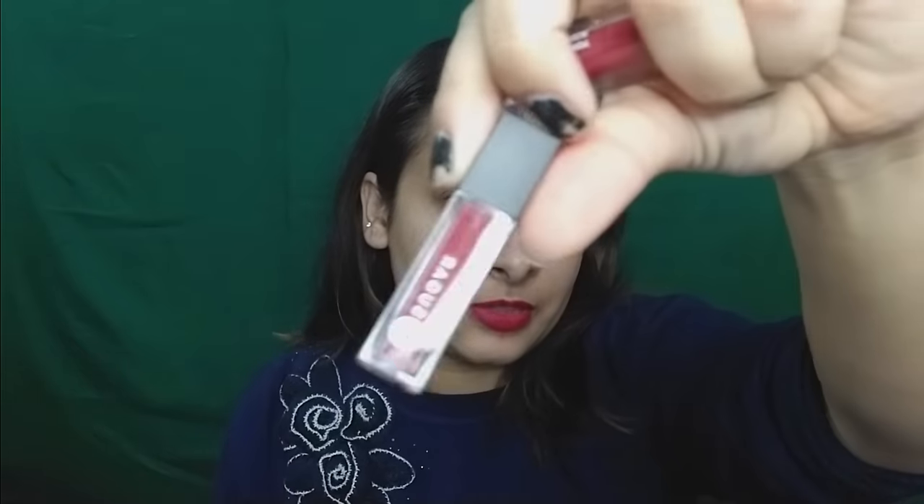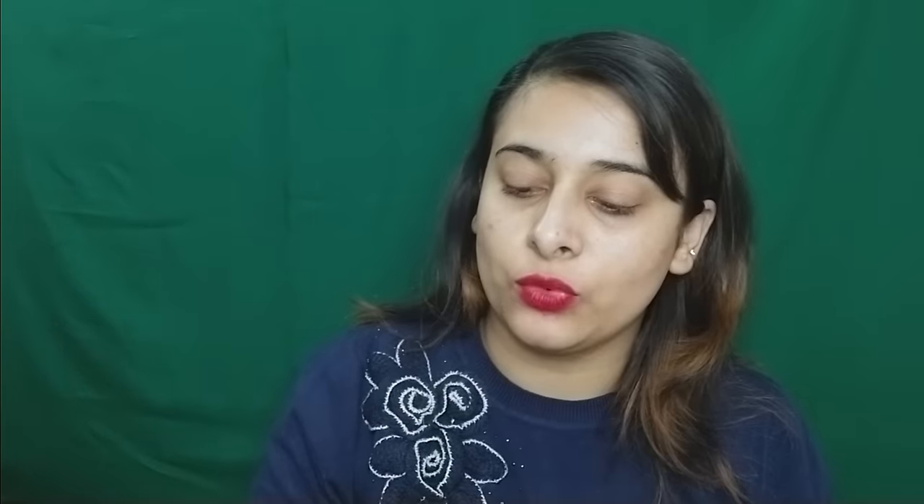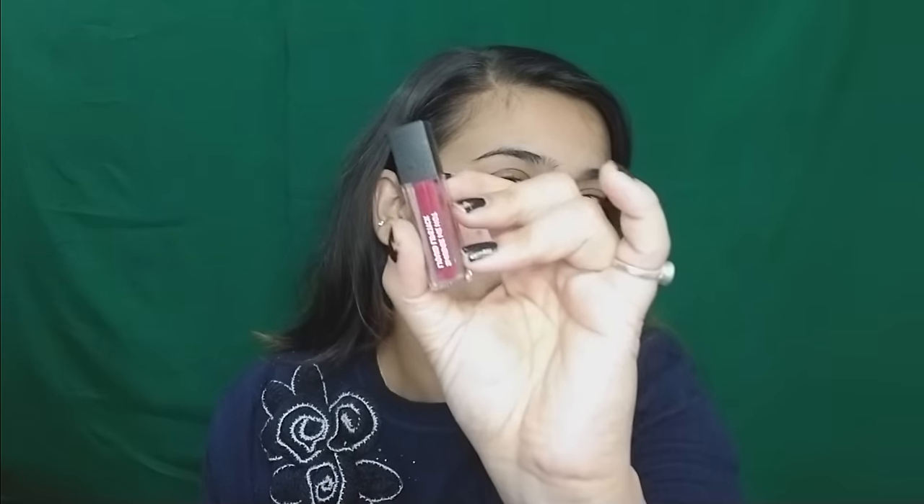Now I have three mini lipsticks from Sugar: number 1 Brazen Raisin, number 13 Wood by Nude, and number 14 Teak Mystique. This formula from Sugar is just not it — very drying, very matte, sticks to the lips. I'm not a fan, but I'll show you the swatches just in case you have these.